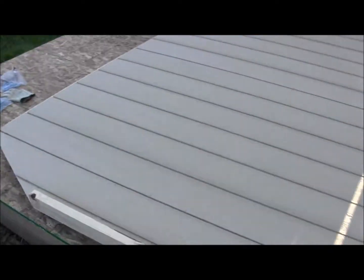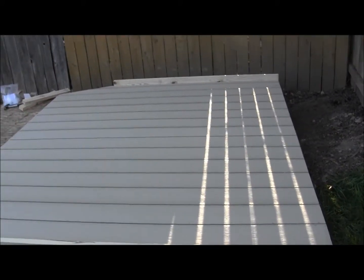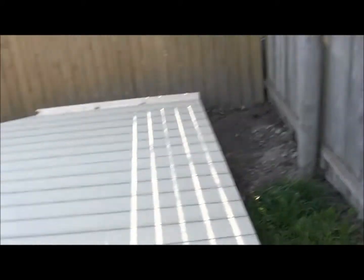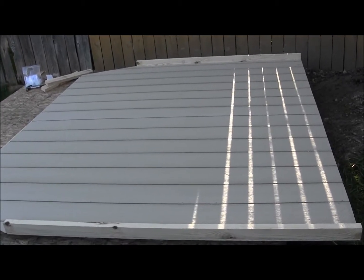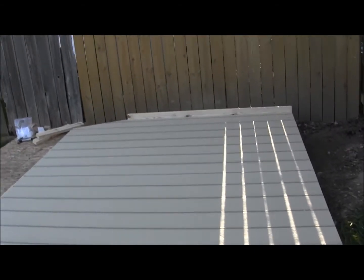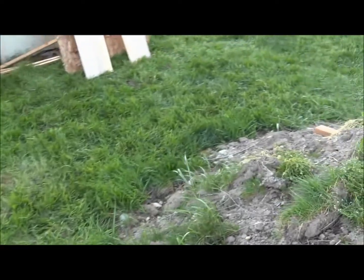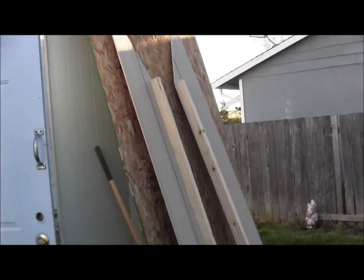So, one wall is done. Floor is on. I'm going to at least pick that up and lean it up against the fence and start another section. I'll probably get that other wall going so I can lay them both down. A couple more wing wall pieces — I'll get these put in the garage. I forgot about them.